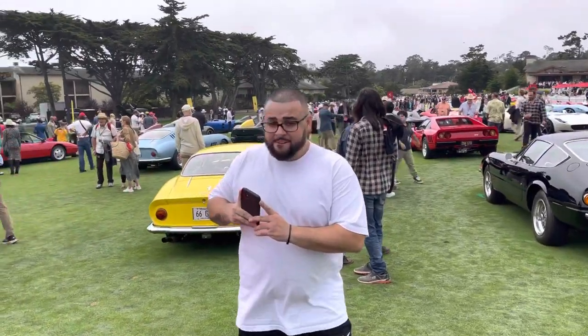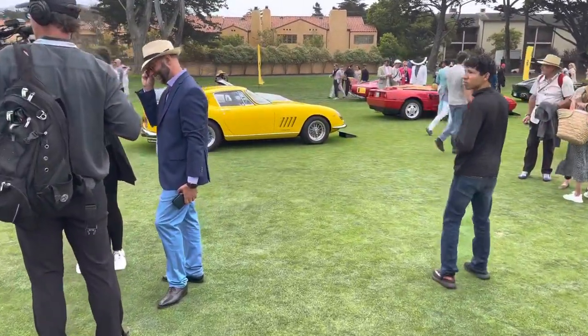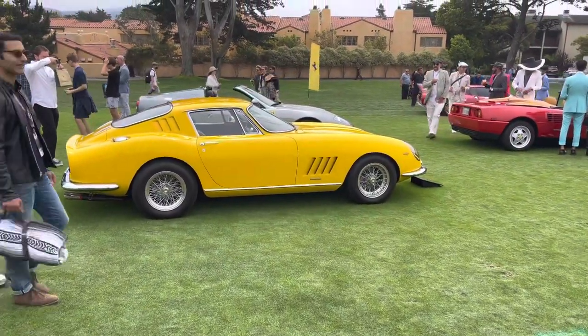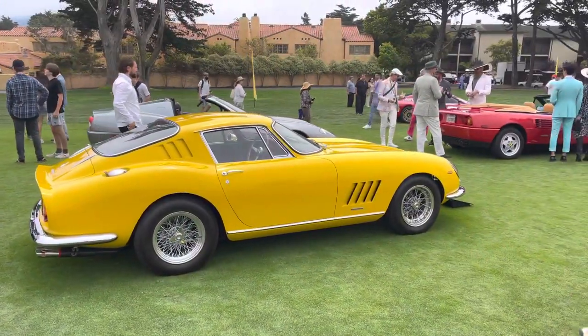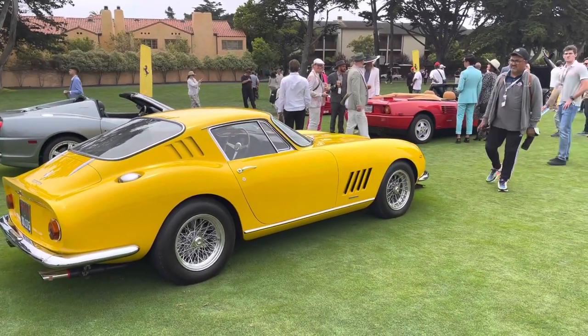I'll finish up on this 275 that I know a little bit about. This 275 has a really warm spot in my heart. This one is the 1967 Paris Motor Show car — outside filler. Really special car. Look at the lines on that. It's like a production 250 GTO.